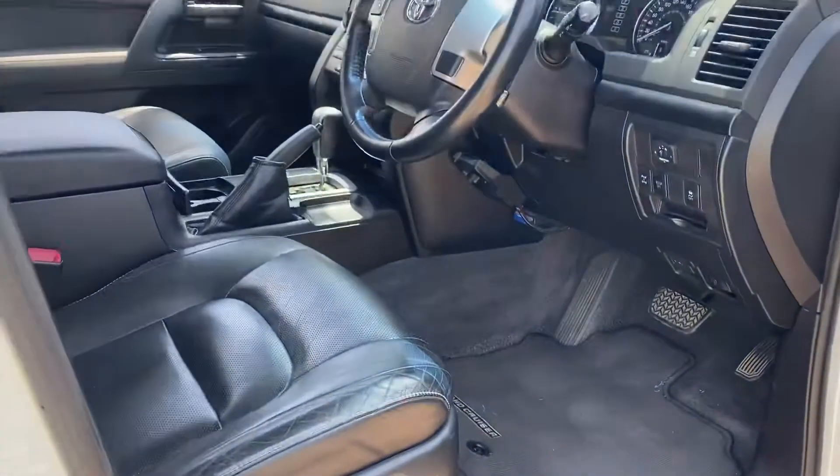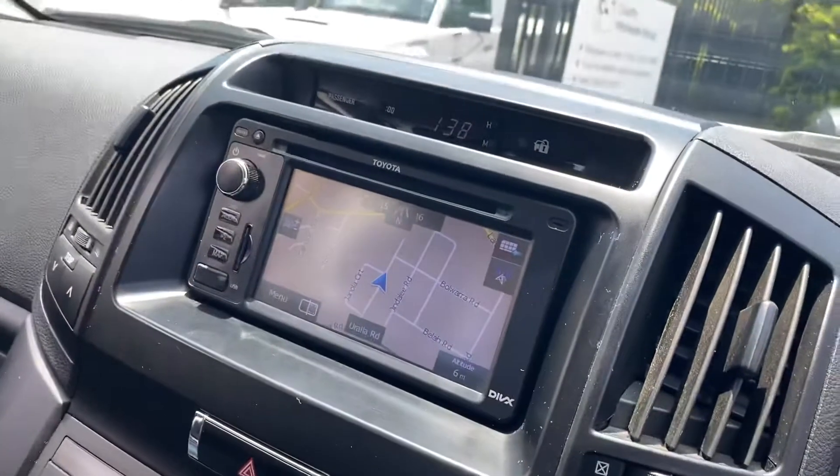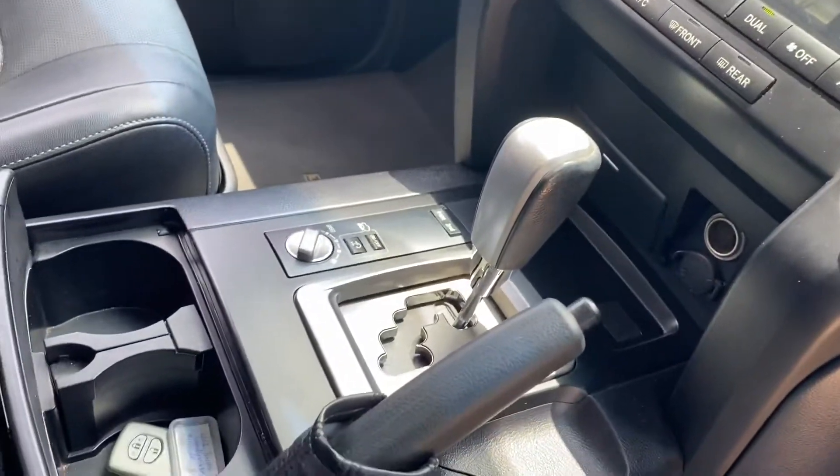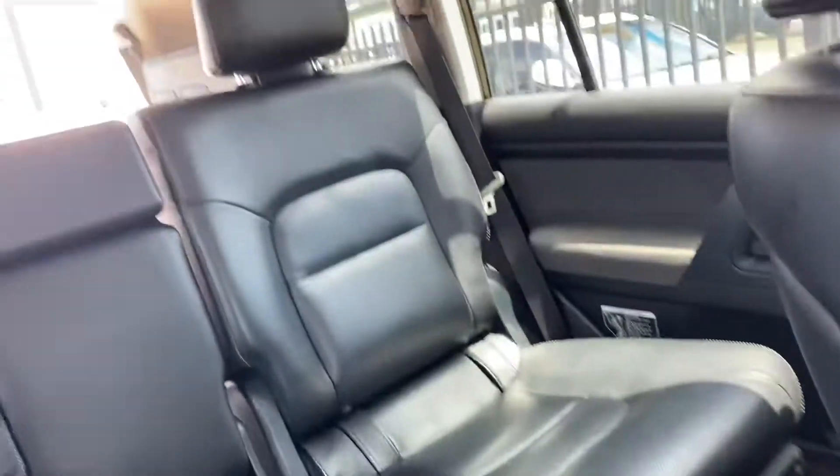In the Altitude pack you've got the keyless entry, black leather interior. It's got satellite navigation, reverse camera, cruise control. Travelled 207,000 very careful kilometres, and inside — pristine.